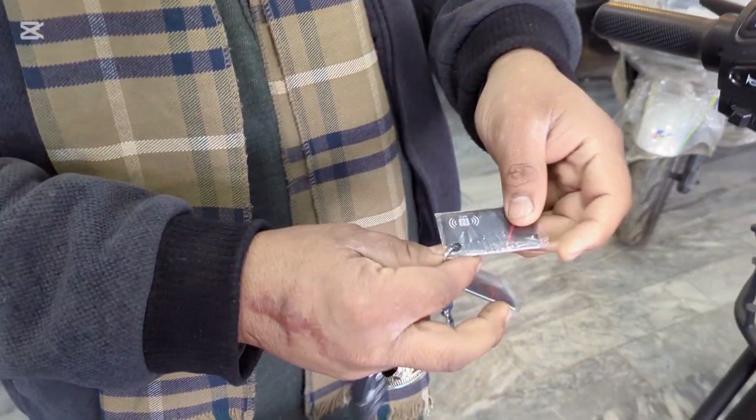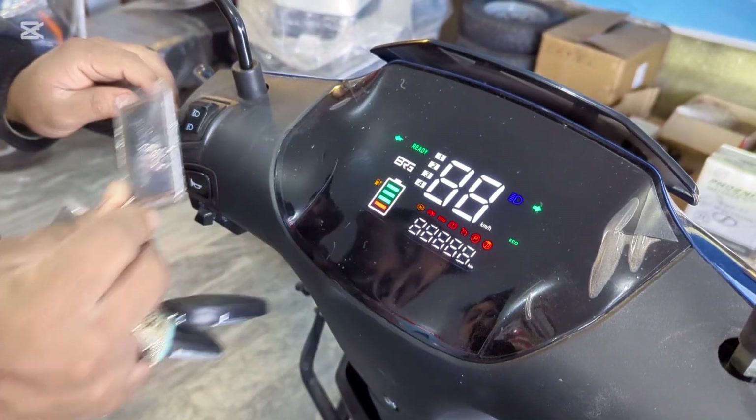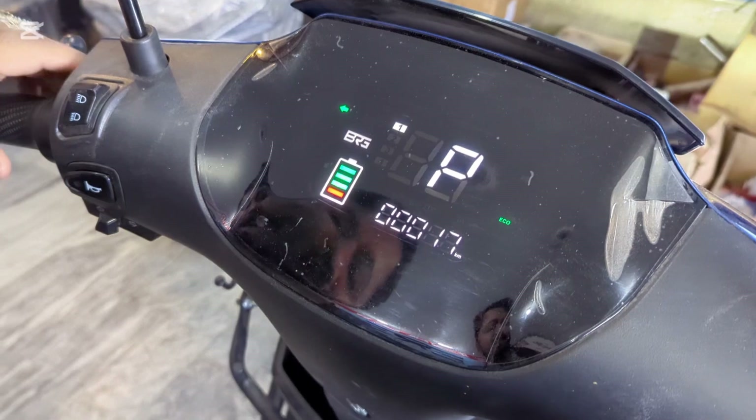I am going to show the NFC. Mashallah, this is NFC — the keyless start. The car is running keyless. The car is running.